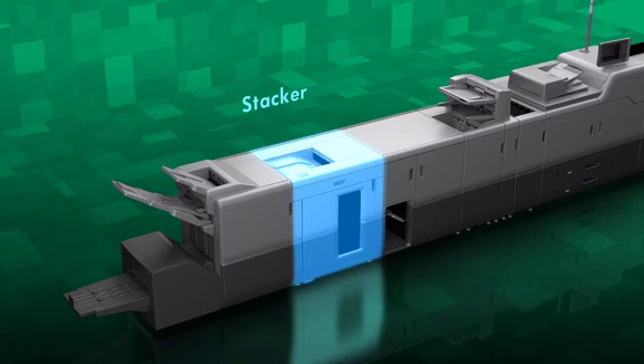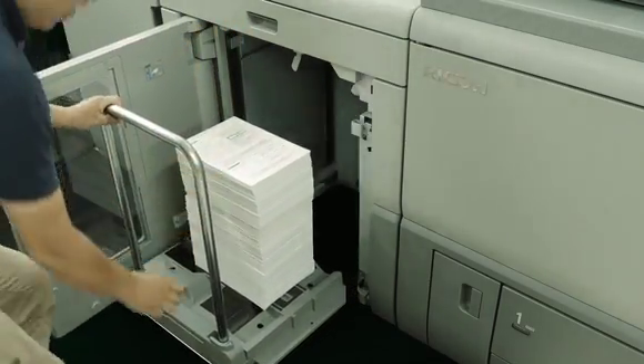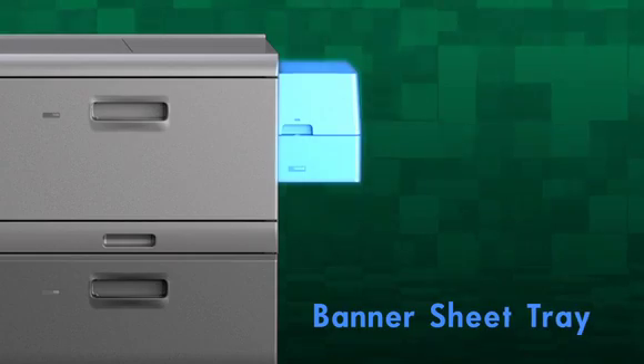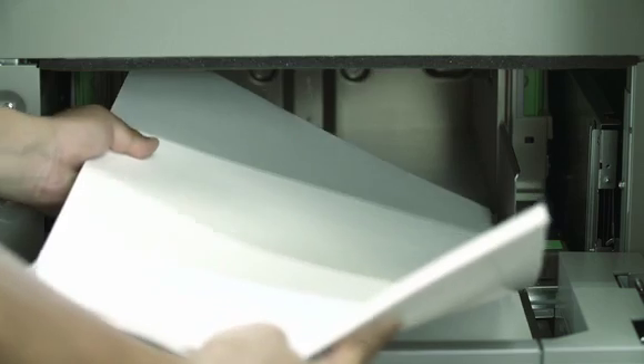Two high-capacity stackers can be connected to meet demand for a large quantity of printing. Coated banner sheet can be fed for the first time in the class by adding the vacuum-feed banner sheet tray option.